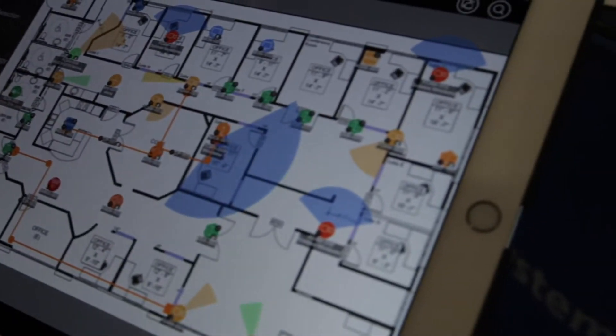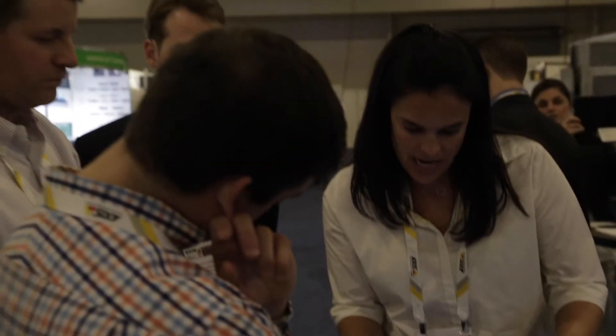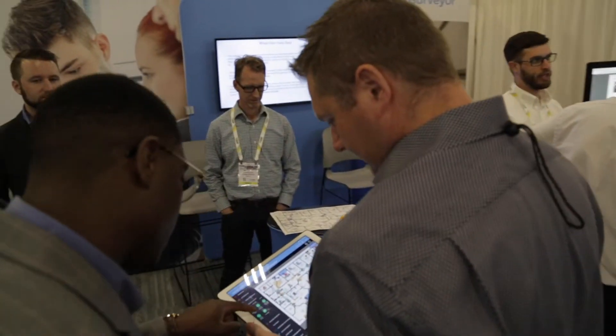At Briggs & Stratton, I use System Surveyor to collaborate not only with my own team of security managers but also with our integrators, so that we're all communicating equally and we have a dynamic as-built as the project continues to develop.